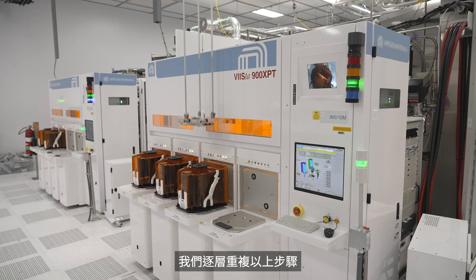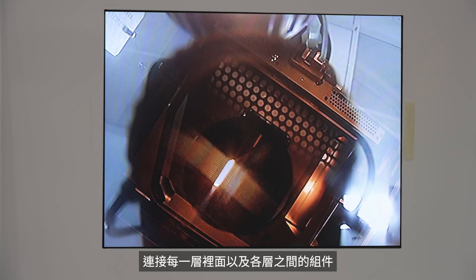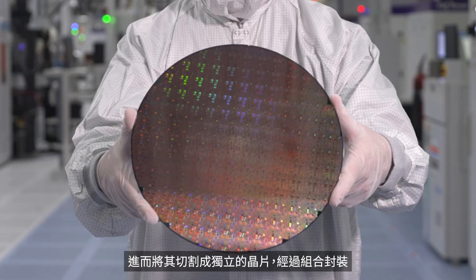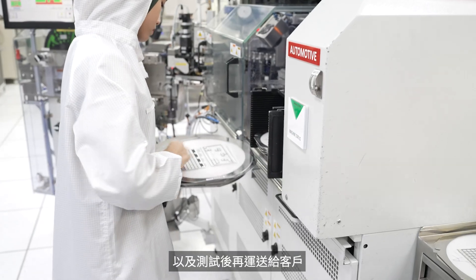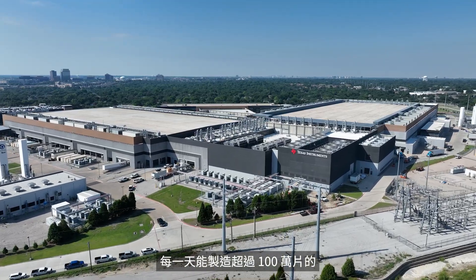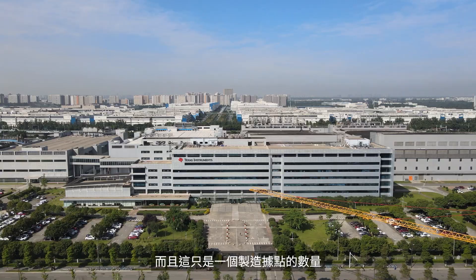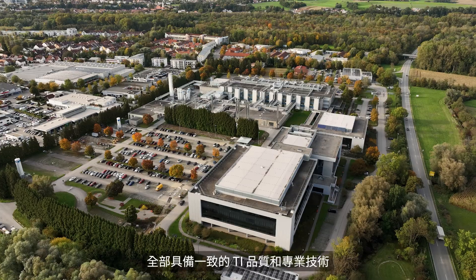We repeat these steps layer by layer, building up electronic pathways and connecting components within and between each layer, until we have a finished wafer ready to be cut into individual chips, assembled into packages, and tested before shipping to our customers. Can you believe that we can manufacture more than 100 million analog chips in this wafer fab every single day? And this is just one manufacturing site — we operate 15 manufacturing sites around the world with the same TI quality and expertise.